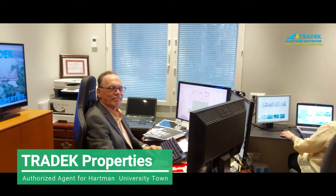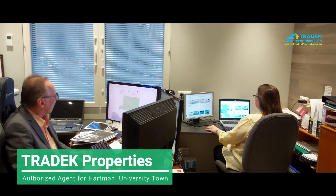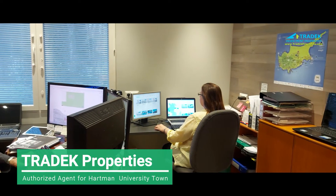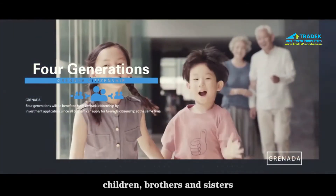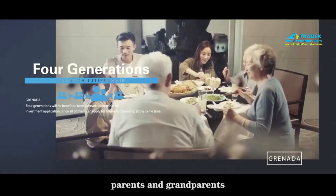Four generations — including the main applicant's spouse, children, brothers and sisters, parents, and grandparents — will benefit from the Grenada citizenship by investment application, since all of them can apply for Grenada citizenship at the same time.